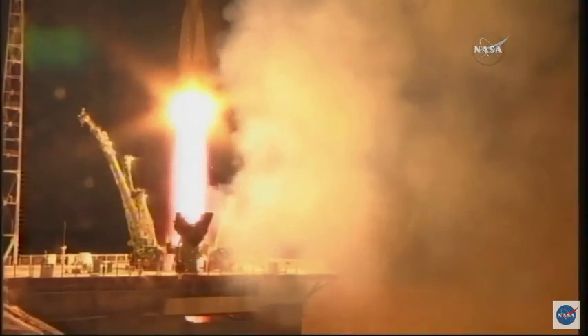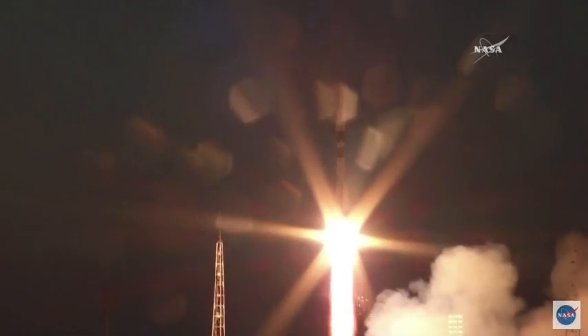Sergei Rozanski, Randy Bresnik, and Paolo Nespoli rocketing away from Baikonur and on their way to the International Space Station. Liftoff. You can see the very bright first stage engines cutting across the night sky there over Baikonur.